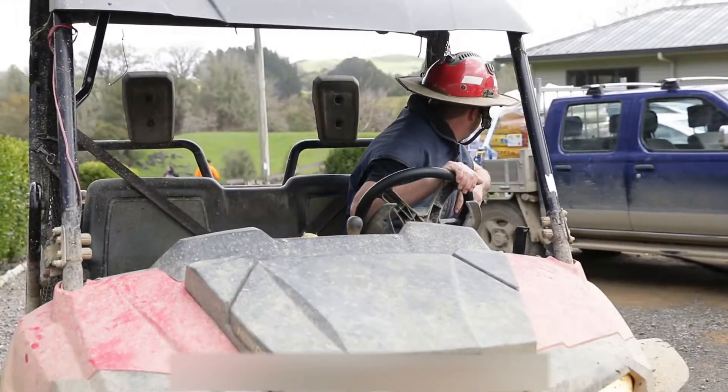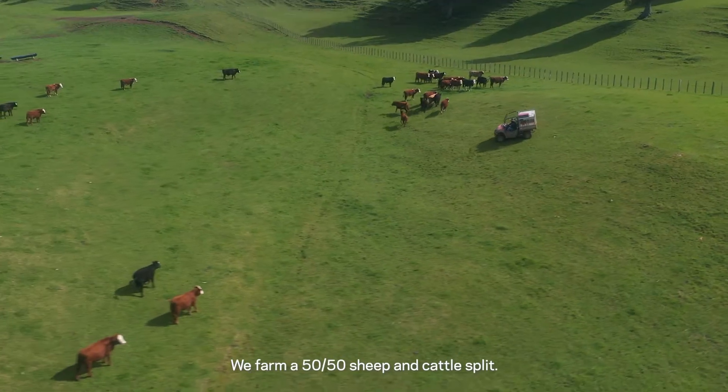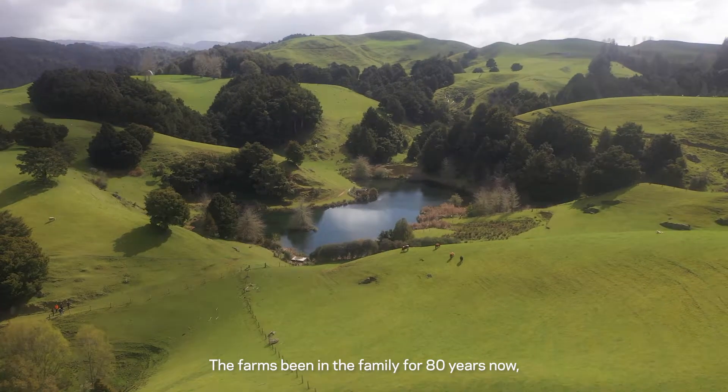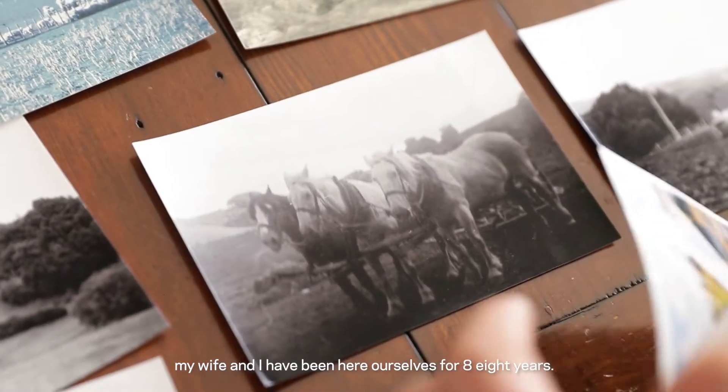Hi, I'm Matt Sheriff. Welcome to Rotomare Farms. We're a 1150 hectare farm here. We farm a 50-50 sheep and cattle split. The farm has been in the family for 80 years now, and my wife and I have been here ourselves for eight years.